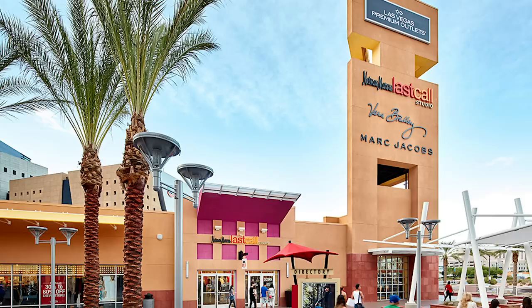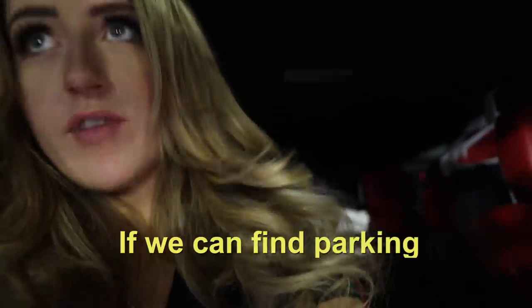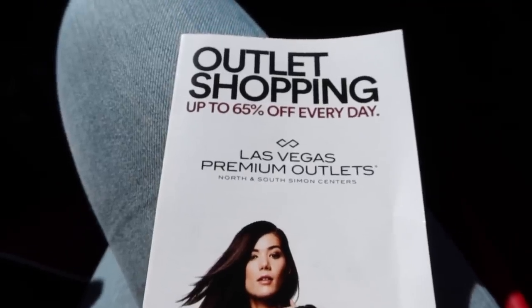Today I want to dive into activewear to see if our good friends in the workout wear department are doing the same thing. We were in Vegas last week and I thought, what better place to do it? They have one of the biggest shopping outlets. We arrived and I had my eye on three specific stores: Adidas, Lululemon, and Nike.